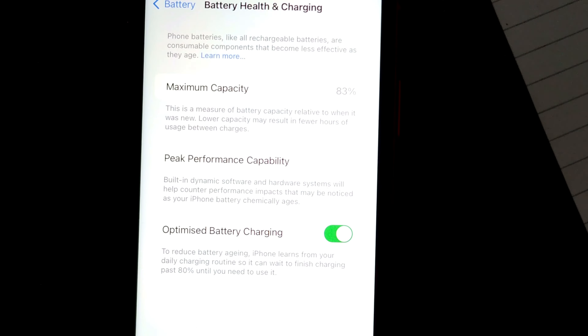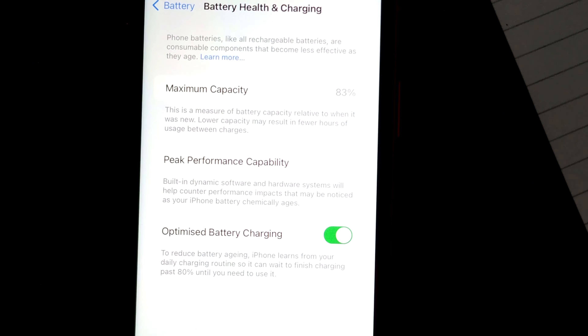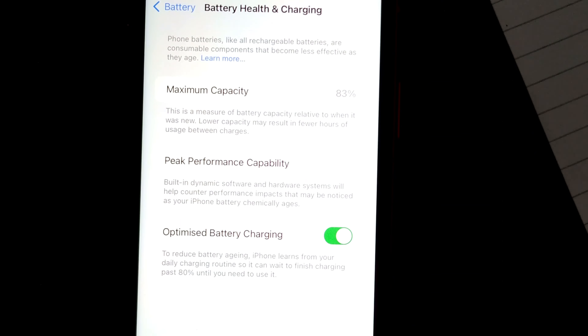As you can see, this is how you find the battery capacity or battery health of your iPhone. So next time when you want to buy or purchase a phone, just ask them what the battery capacity is.